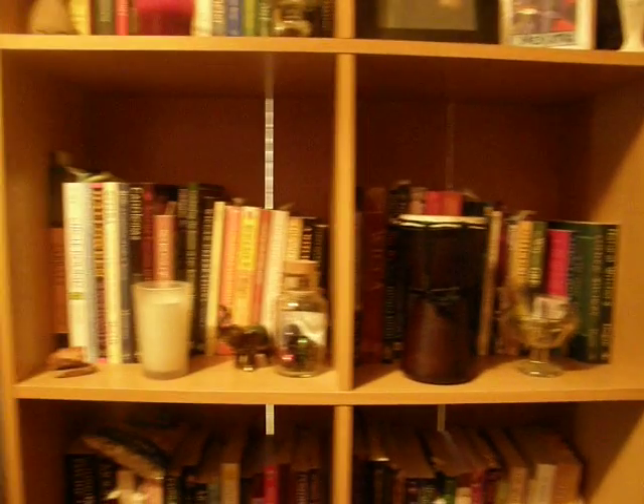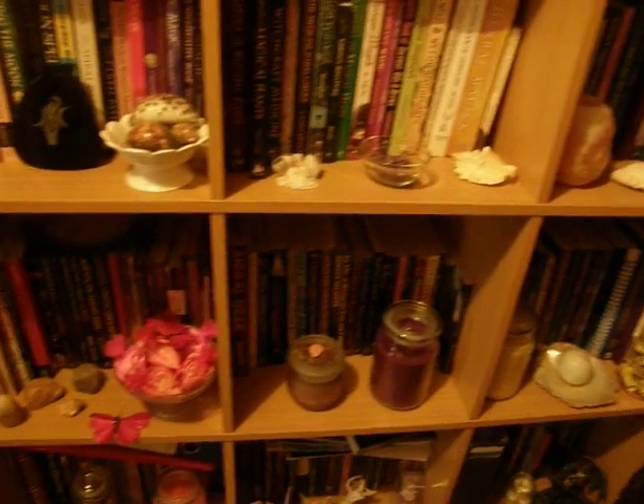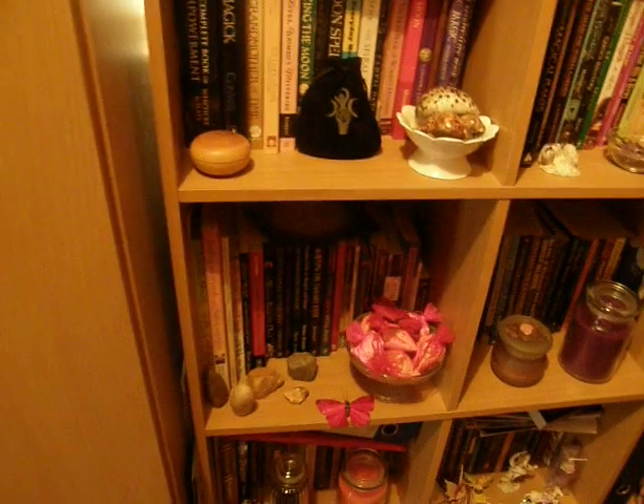So this is my bookcase. It's chock-a-block full of books — all on Wicca, paganism, witchcraft, magical herbs, but no healing herbs or anything. Those are in another bookcase in another area of my house.